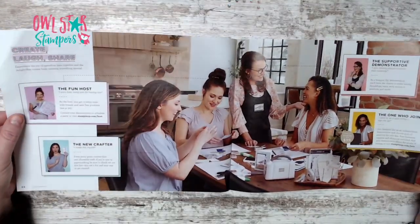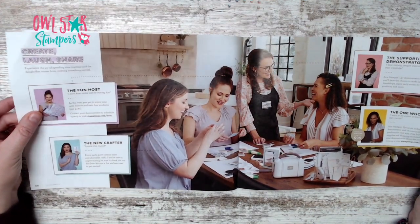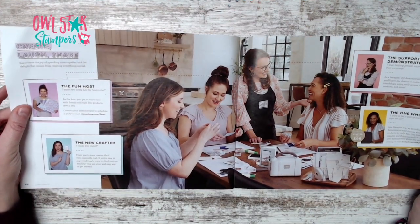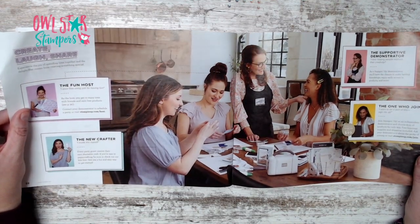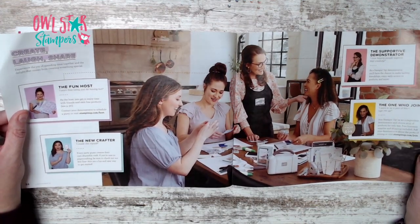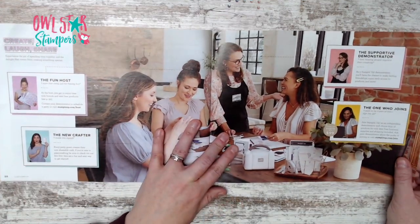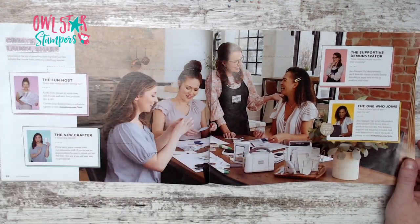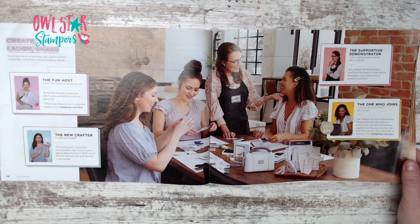In the back it shows hosting options — you can host parties in person or online, place a large order to earn Stampin' Rewards yourself, or join and get the starter kit. I'd love to have you join my team whether you just love paper crafting or want to do more with it.